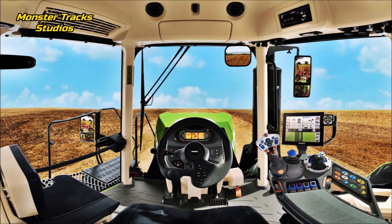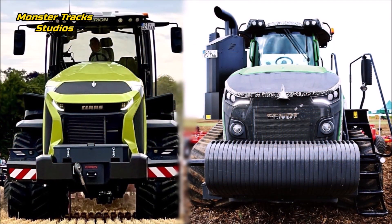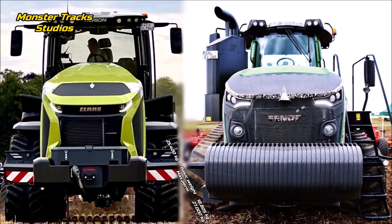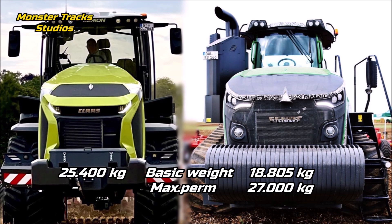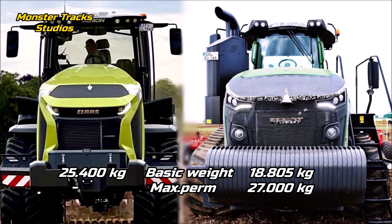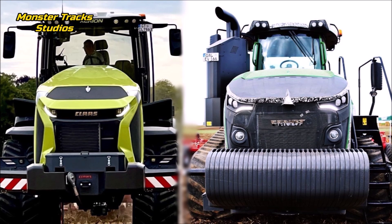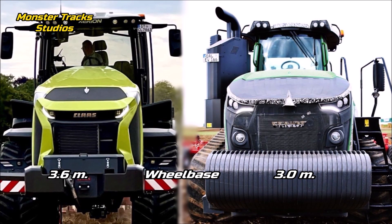Now let's compare the size of these two. The gross weight of the Xerion with tires, caterpillars, full tank, without rear linkage and without PTO shaft is at 25,400 kilograms. Fendt is lighter at 18,805 kilograms and can touch 27,000 kilograms max permissible. The max permissible of the Xerion is not yet known, so as for basic weight, the Xerion is about six tonnes heavier.